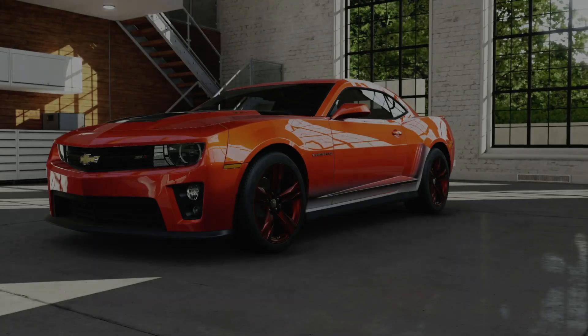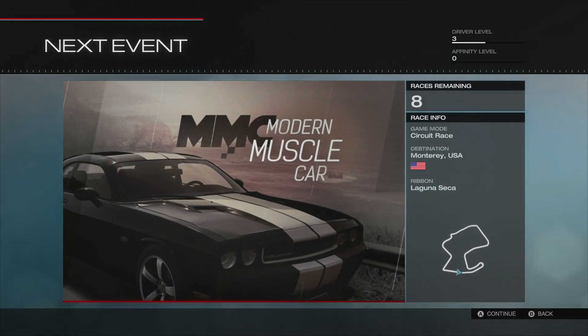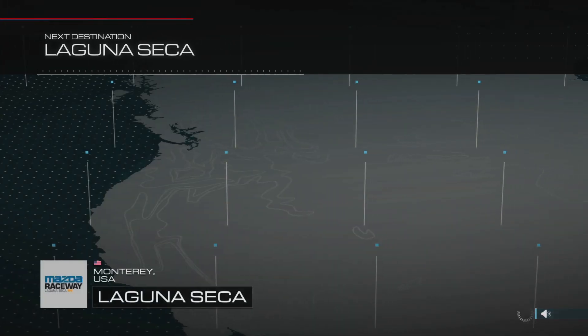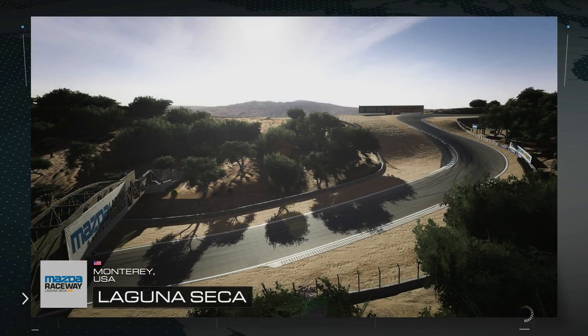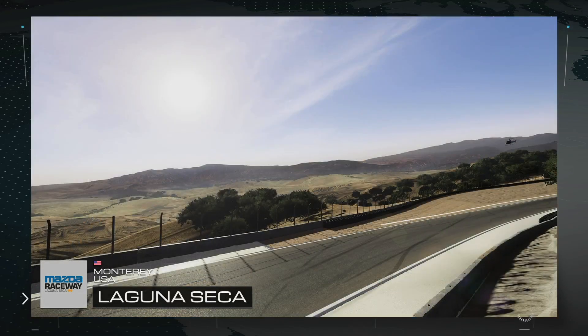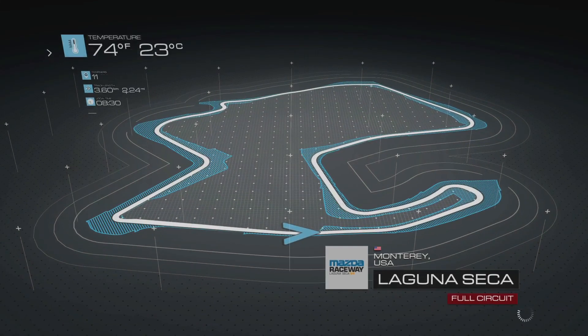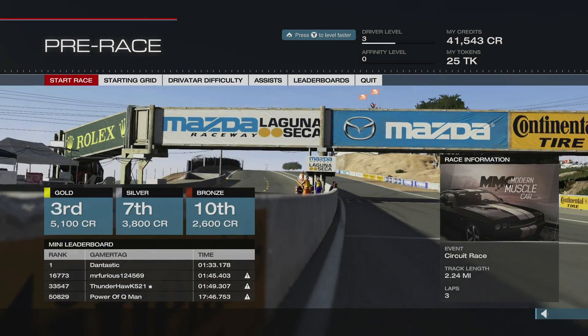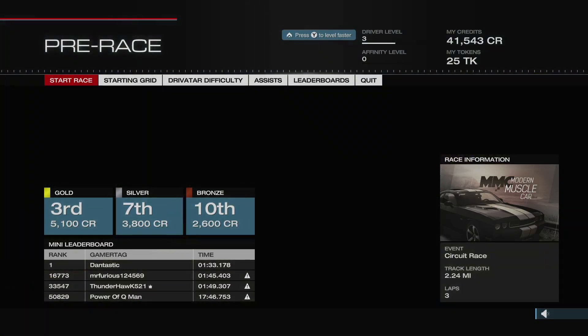This is going to be a fun series — probably one of my favorites out of the whole game. Oh my goodness, Camaro ZL1, so beautiful! We've got eight races in the series, placed in sunny California at Mazda Raceway Laguna Seca, which takes its name from the dried lagoon the track was built over. I've heard of Laguna Seca — I think I've watched some MotoGP races there. Each race you'll be challenged to beat your friends' best lap time records too.